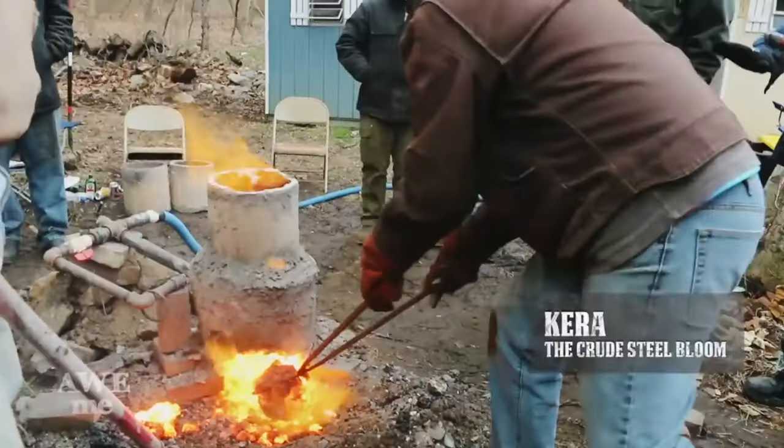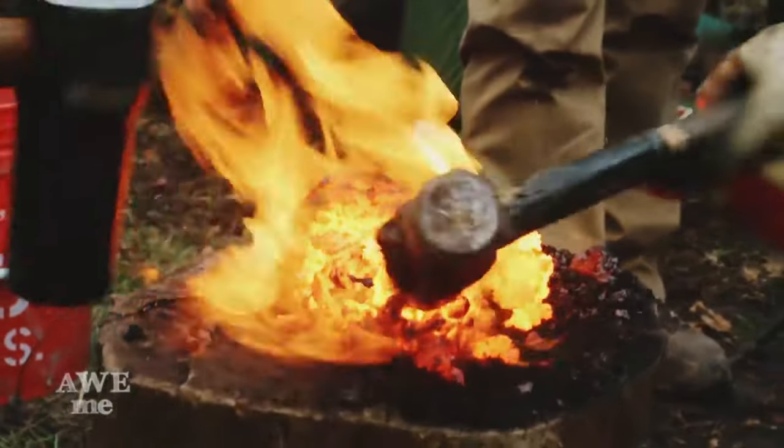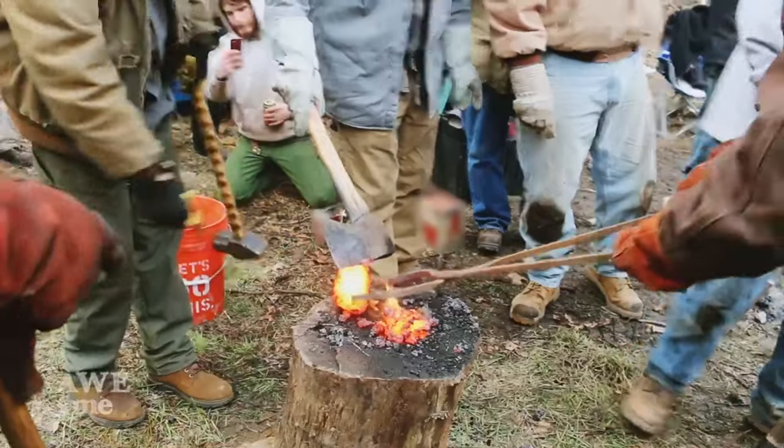Extremely pure iron sand can be sorted out by repeating the process. However, it is easy to see how long the process of acquiring good purified raw iron sand could be. Akame Satetsu is the lower quality and Masa Satetsu is the better quality for Tamahagane.